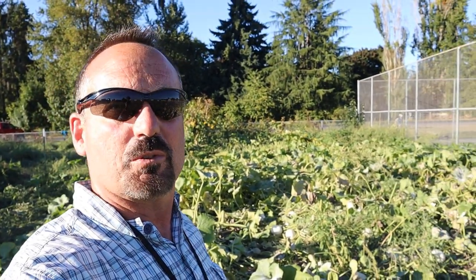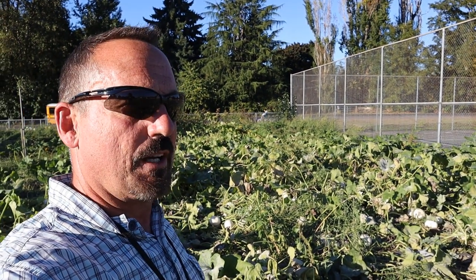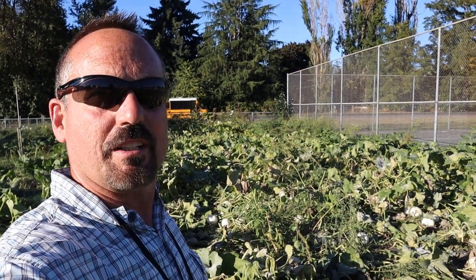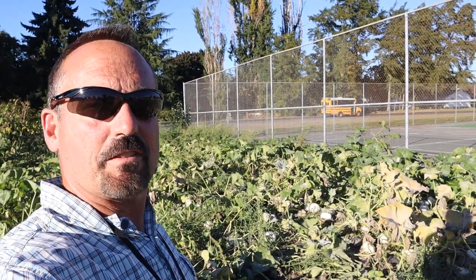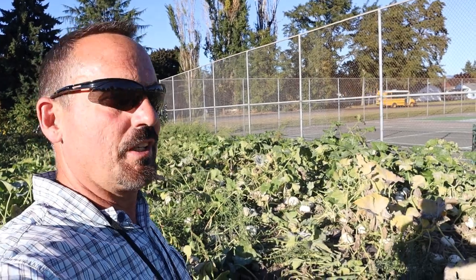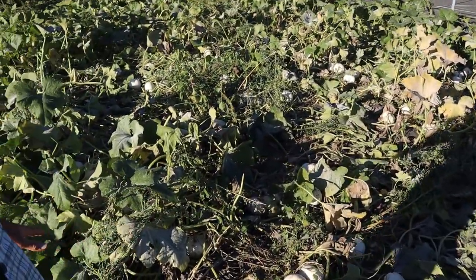So for a thrown-together sale, one hour, raising $300 to $400 was not bad. But if we do this in the future, we're going to have more of a plan for marketing these and getting them out to people. I may let you know what we're doing with the rest of these pumpkins, because there are a lot of them left.